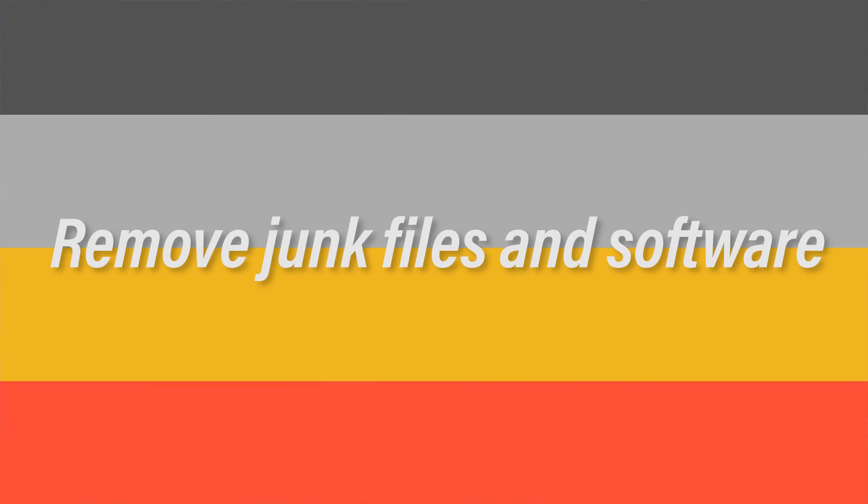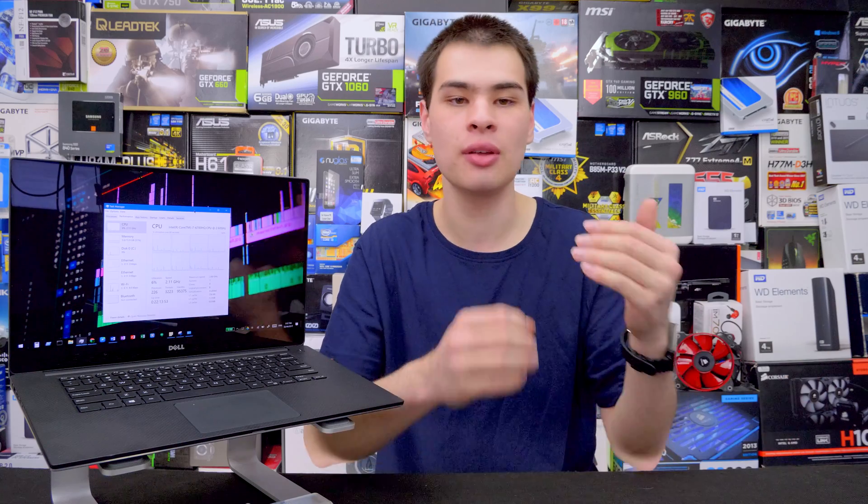Let's kick things off with tip number one: removing all unneeded and unnecessary files and software. These can clog up your SSD or fill up your hard drive and not leave you with a lot of space. This can also affect performance — when SSDs fill up to around 80 to 90% or higher, they can actually slow down in some cases, giving you worse performance. So if your SSD is at 80, 85, or 90%, you may want to try emptying it and you may see some slight performance improvement.